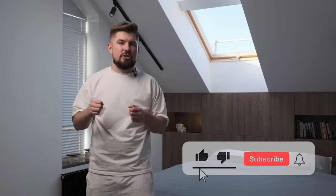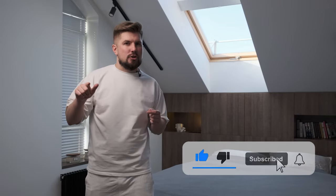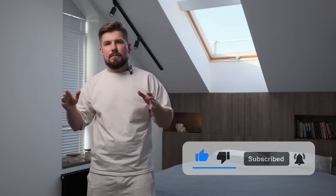Write in the comments what you liked the most about this interior. Don't forget to like the video and subscribe to our channel if you haven't done it yet. Turn on notifications so you don't miss the next episodes — see you next time.